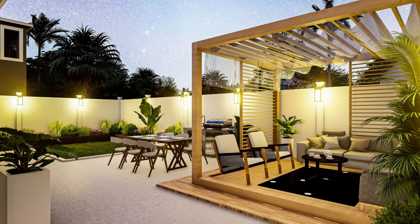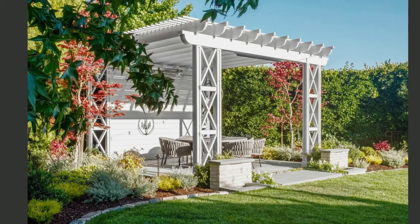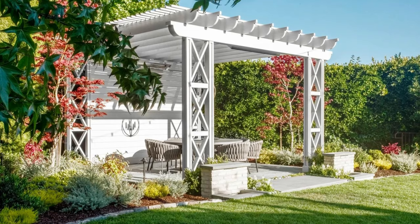Dive into DIY projects. There's a world of creative possibilities when it comes to do-it-yourself projects. From crafting your own planters to sewing outdoor cushions, DIY can save you money while allowing you to put your personal touch on your patio decor.